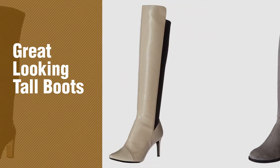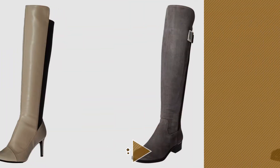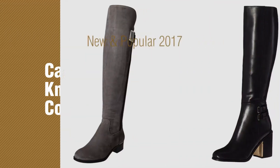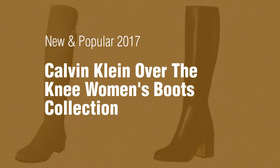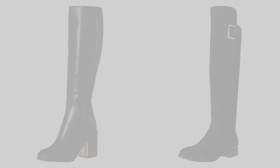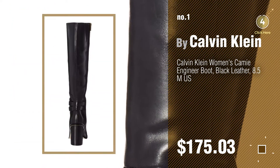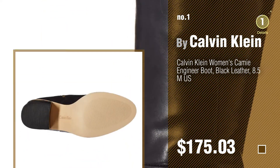If you're looking for great looking tall boots, here's a collection you've got to see. New and popular 2017, Calvin Klein over the knee women's boots collection. Number 1, most popular, by Calvin Klein. Watch this video and get inspired.